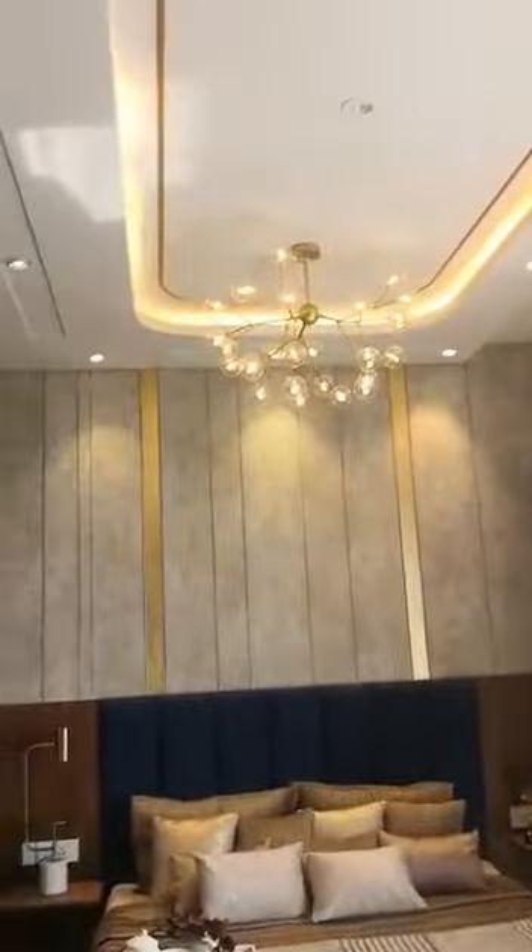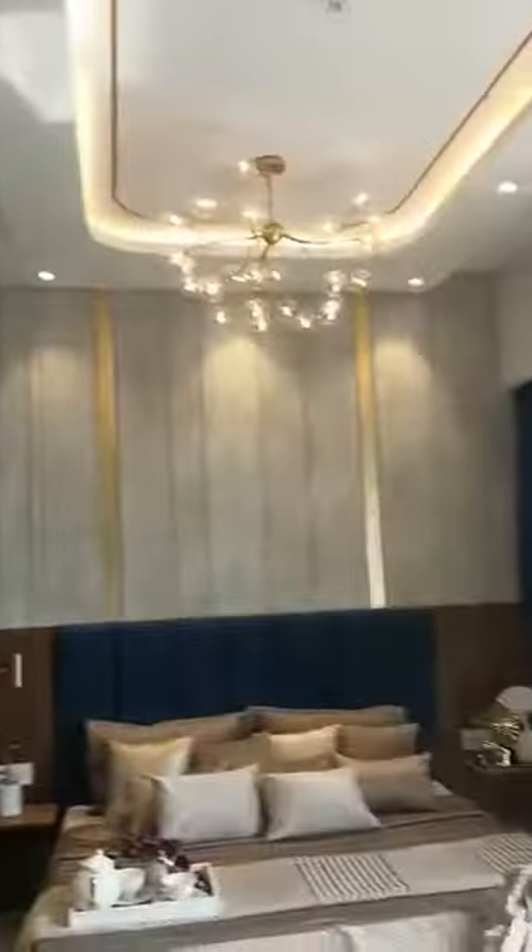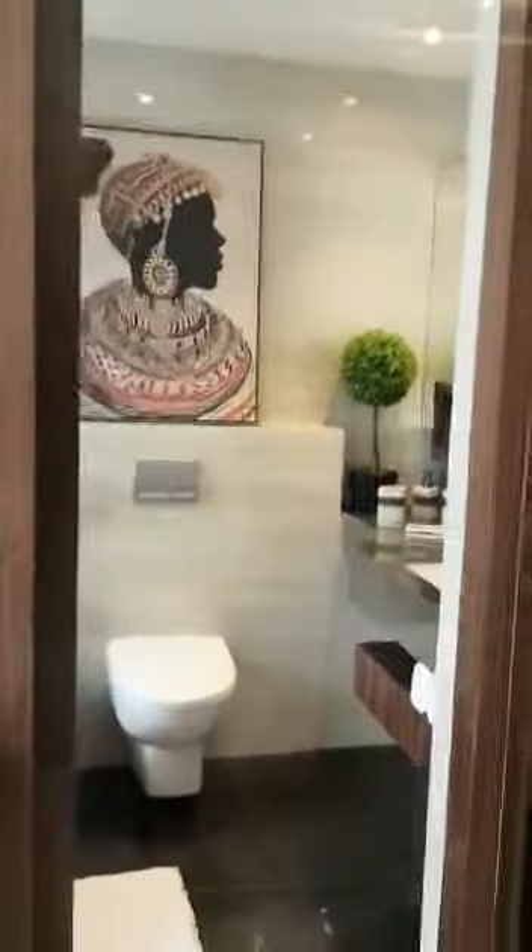This is another master bedroom with a room size of 13 by 20. The floor-to-ceiling height is 10.03 feet, and there is a master WC and bath attached with this master bedroom.